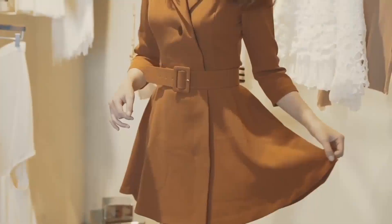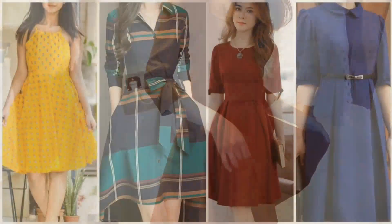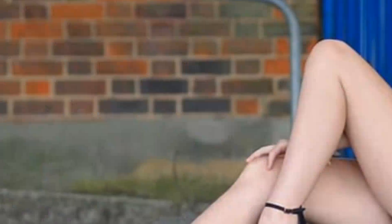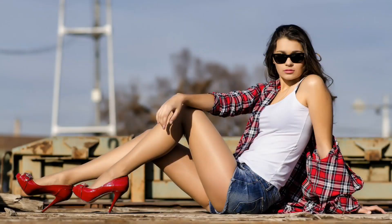In every single video I will tell some tips and tricks about your beauty and your trending dresses, so never forget to like and subscribe to my videos.